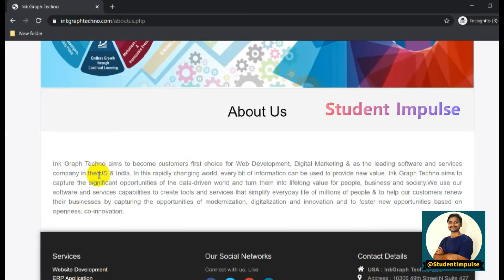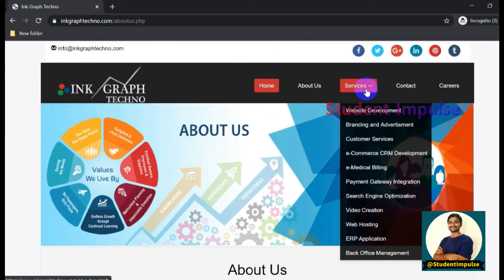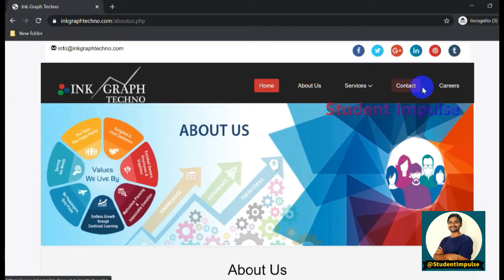You can see this is a multinational company located in the United States, UK, and India. If you hover over Services, you can see what services they offer - the same services listed on the home page. If you click on Contact, you can see the company locations.